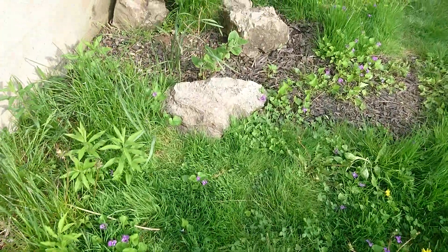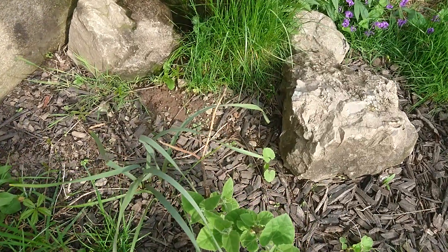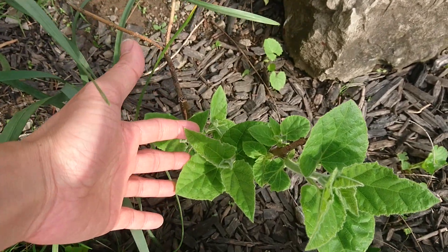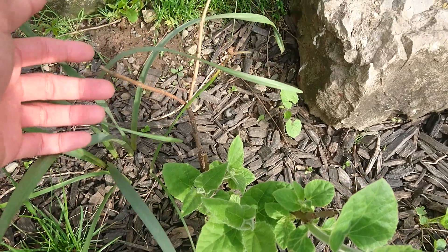This Paulownia tomentosa, which I moved, has come back to life — so that's good. There are some dead branches, but overall it's recovered.